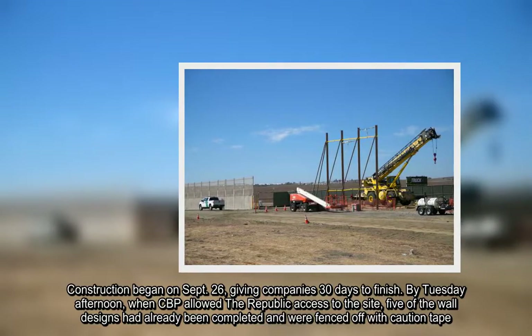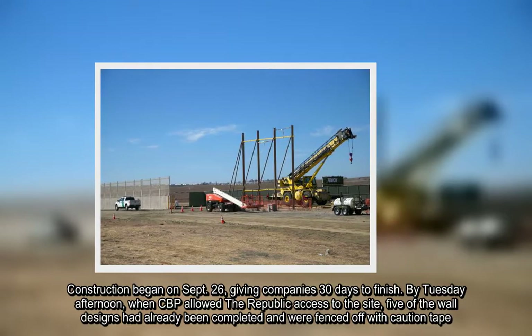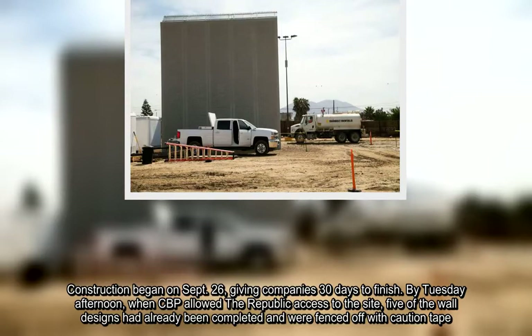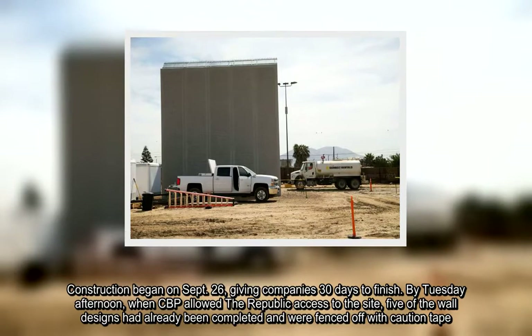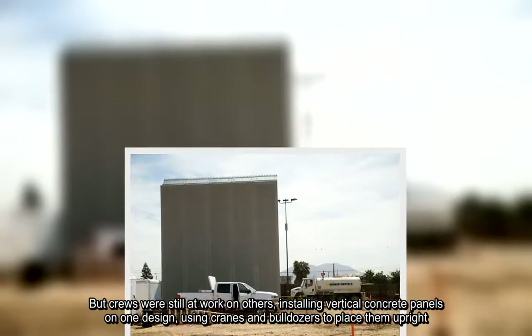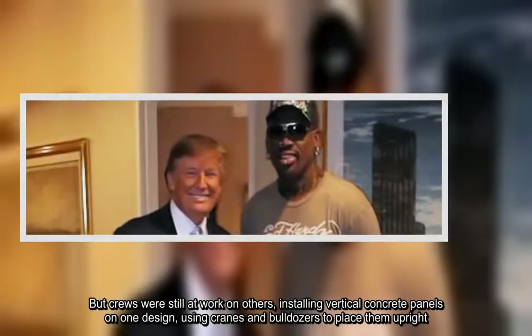By Tuesday afternoon, when CBP allowed the Republic access to the site, five of the wall designs had already been completed and were fenced off with caution tape. But crews were still at work on others, installing vertical concrete panels on one design, using cranes and bulldozers to place them upright.